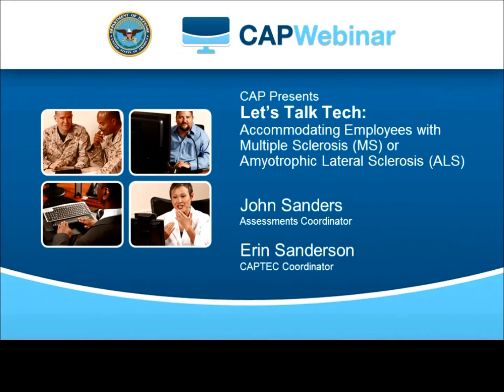Hello, I'm John Sanders alongside Aaron Sanderson, and welcome to today's webinar. Today we'll be talking about technical solutions that can accommodate people with MS and ALS in the workplace. So, without further ado, let's begin.